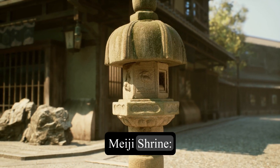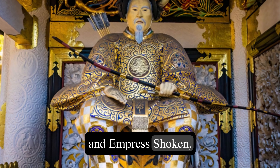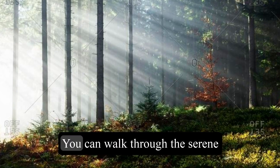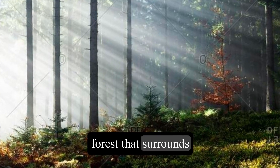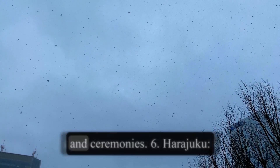5. Meiji Shrine. This is a Shinto shrine that is dedicated to Emperor Meiji and Empress Shoken, who modernized Japan in the late 19th century. You can walk through the serene forest that surrounds the shrine, see the massive torii gates, and witness some Shinto rituals and ceremonies.